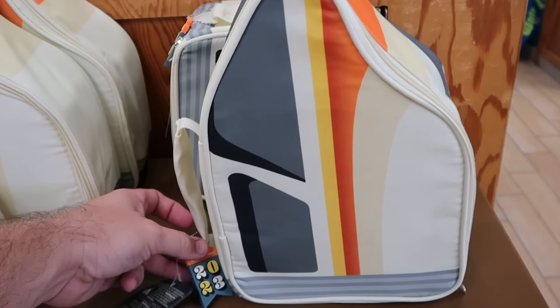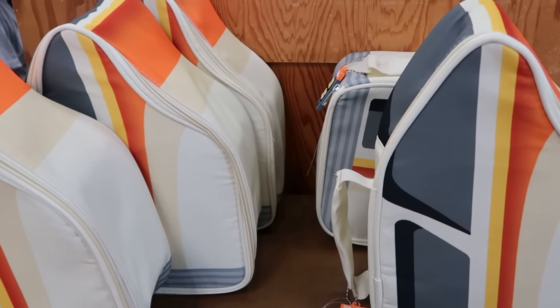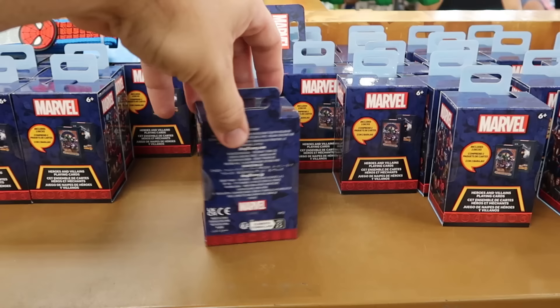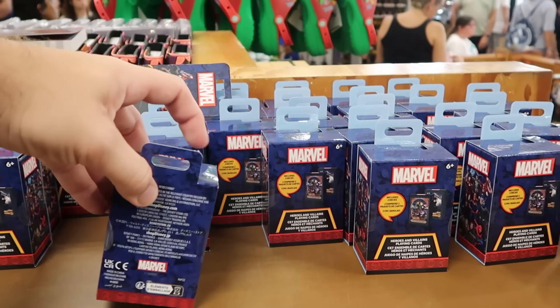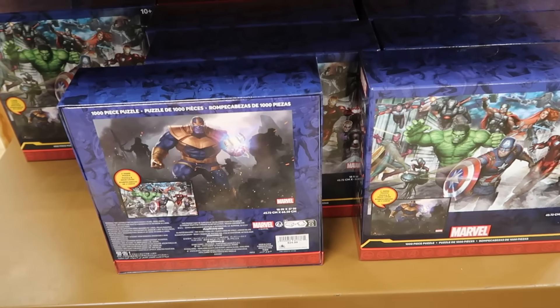Yet another item that is further discounted — they have your 2023 monorail lunchboxes, absolutely massive and they come with your Disney Parks 2023 jibbit. Normally $30 a piece, now only $7.99. Over here is even more Marvel merchandise — the Hero and Villains double deck of playing cards, which they've had for a long time at the outlet — these are only $10 marked down from $30.